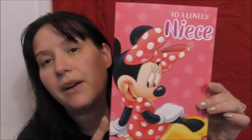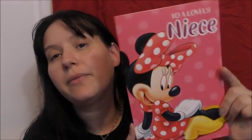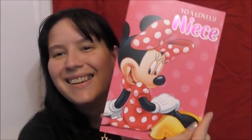Also I got a card for Nathan's niece's birthday — a little Minnie Mouse card from Card Factory. Everyone's got to love Minnie Mouse, right? It says 'Hope your birthday's extra special, just like you.' So yeah, got that.